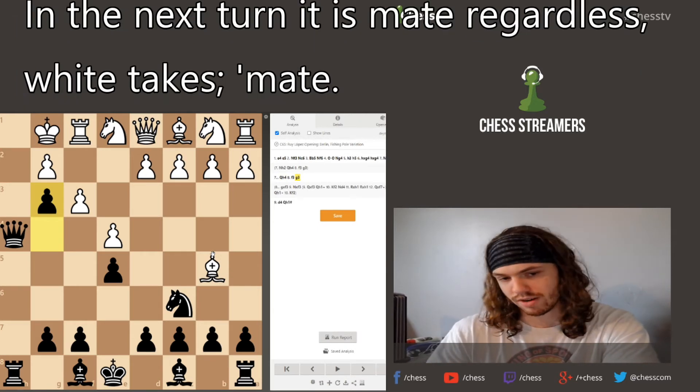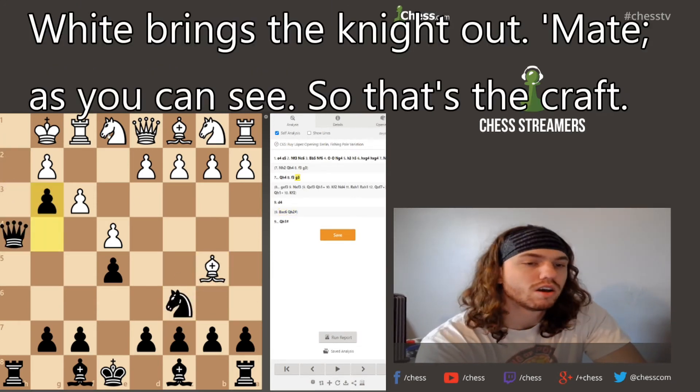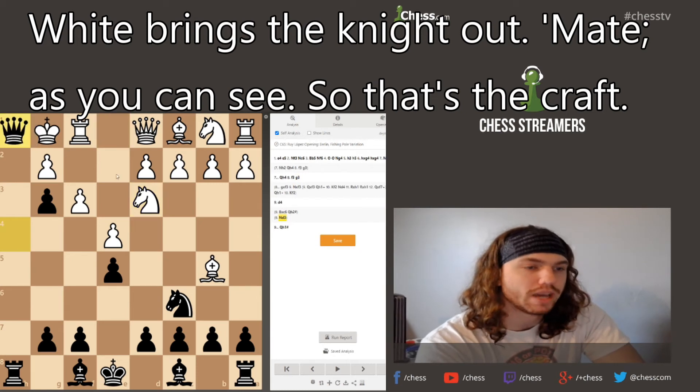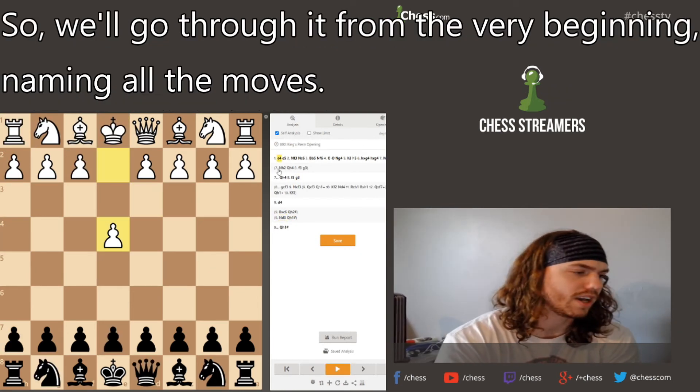So don't take if you're Black — instead, push pawn to g3. There is literally nothing white can do: next turn white takes, it's mate. White brings the knight out — mate as well. So that's the trap.